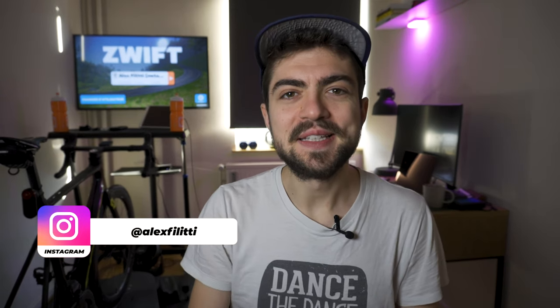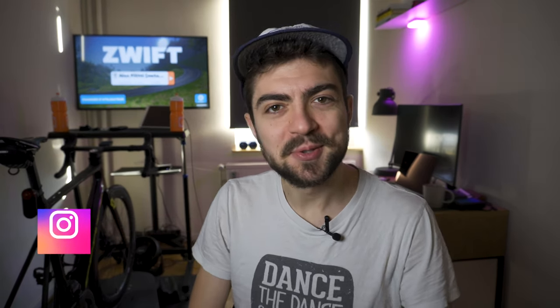Well, hello everyone and welcome back to the channel. My name is Alex and I'm really happy to have you all with me today. Thank you to everyone who recently subscribed — we are now more than 200 people on the channel, which seems quite unbelievable to me. Thank you for commenting and liking, and I hope you will enjoy this video as well.